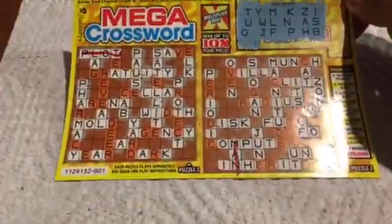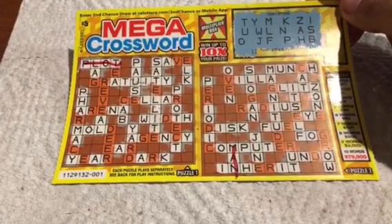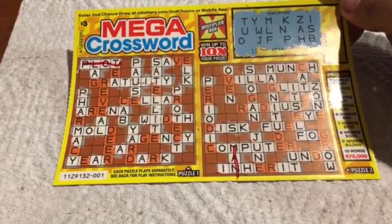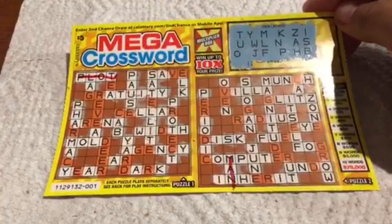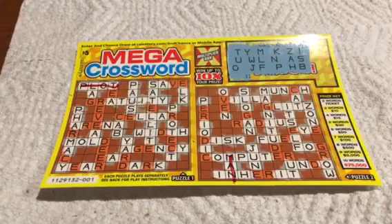What I usually do is recheck it. Let's see — right there I can see I didn't get any E's, no G, no V, no R, C, D — no G. So yeah, that one was a loser. Wah wah wah. Alright guys, that's it for the $5 Mega Crossword — it was a loser. See you guys next time!